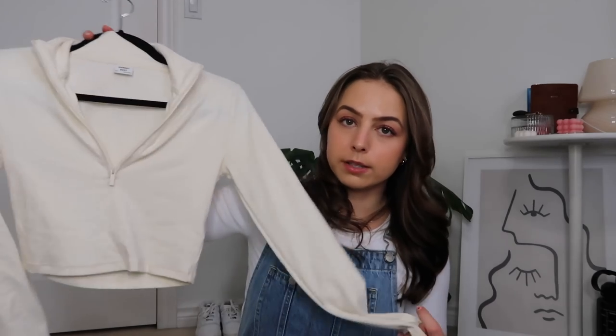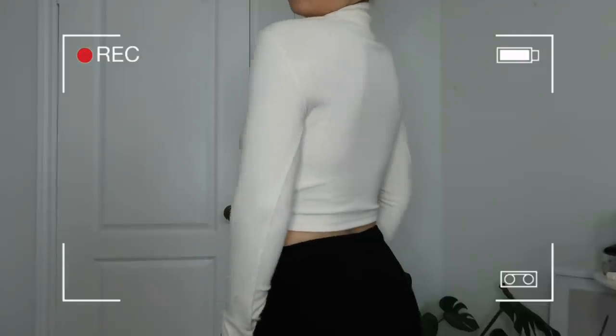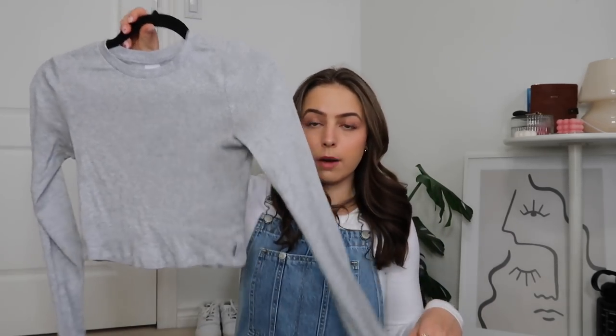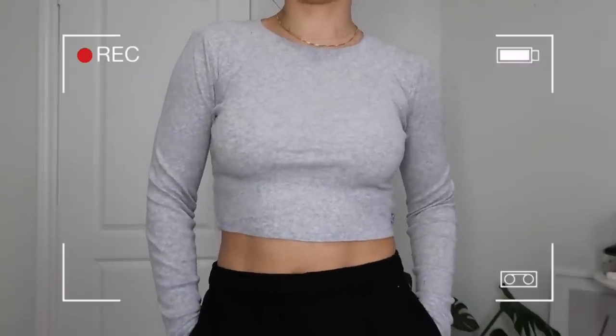Moving into tops — first is this Sunday Best half-zip cropped long sleeve. I got it in an extra small in Whisper White, which is a creamy off-white color. I think it's so cute and will be really nice for spring with some denim and sneakers. I wanted the white but it was sold out, and I'm actually really happy with the off-white. Next I got this TNA ribbed, almost thermal-looking gray long sleeve top. I sized up to a small because the extra small was too tight — I was just in need of some good basic long sleeve tops.